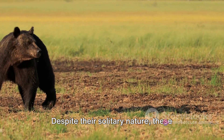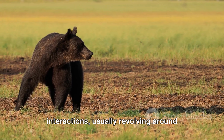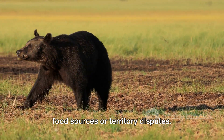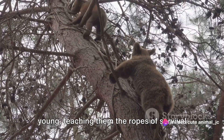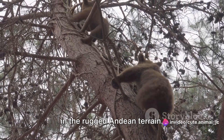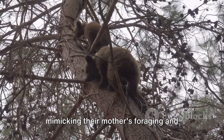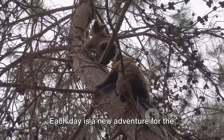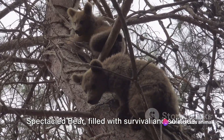Despite their solitary nature, these bears do have occasional social interactions, usually revolving around food sources or territory disputes. Mothers are fiercely protective of their young, teaching them the ropes of survival in the rugged Andean terrain. Their cubs learn by observation, mimicking their mother's foraging and climbing techniques. Each day is a new adventure for the Spectacled Bear, filled with survival and solitude.